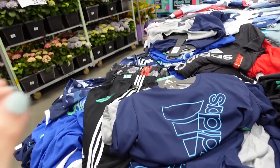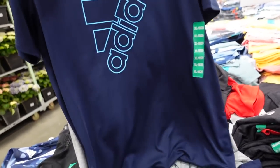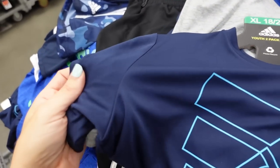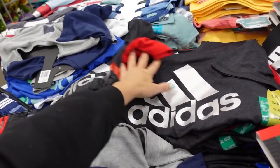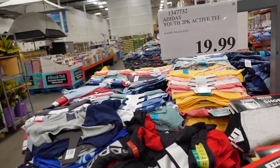Also in kids, two-pack Adidas tees. These are $19.99 for two. It's a super stretchy microfiber moisture-wicking material. Comes in blue and gray, also gray with red. Feels like it would fit a women's large or extra large.